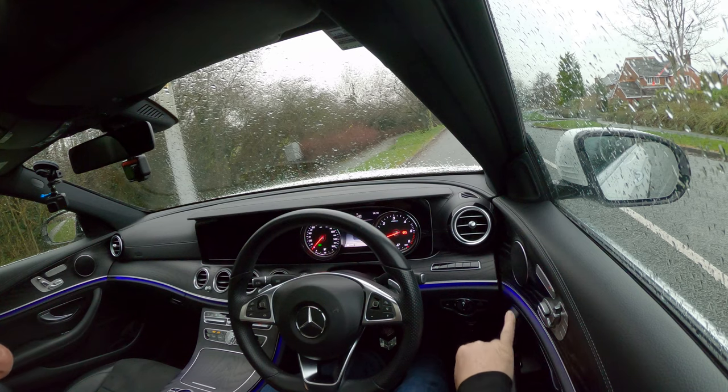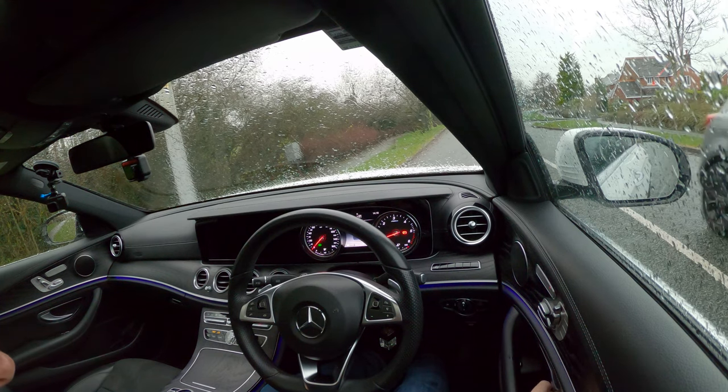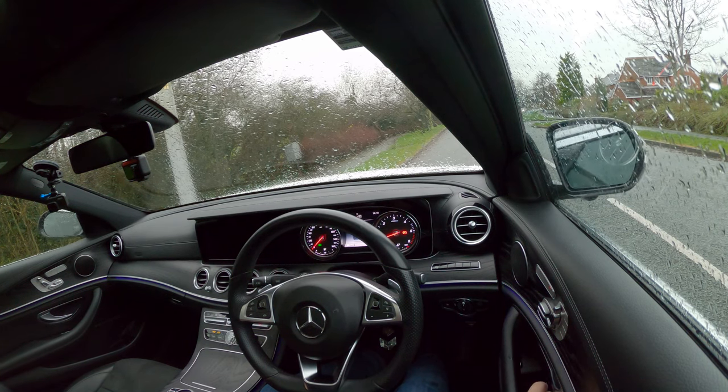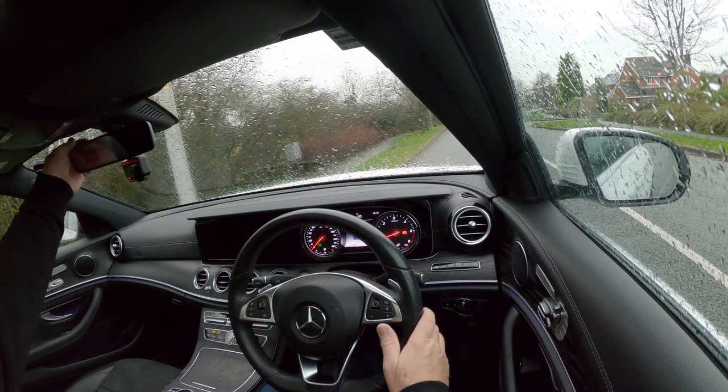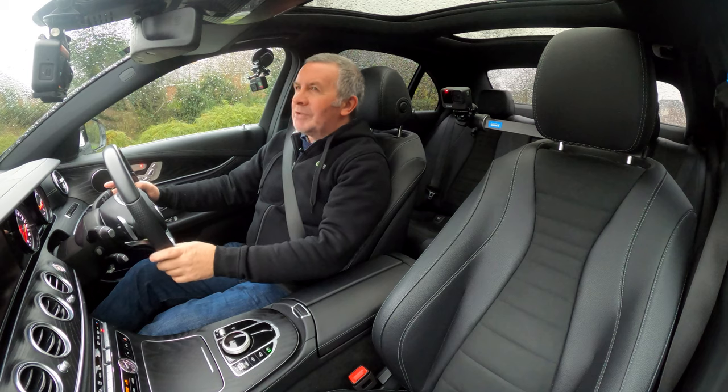The mood lighting underneath is a really nice effect — black ash trim again. And it's also got another party trick which we'll get to.